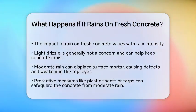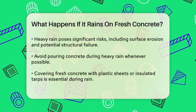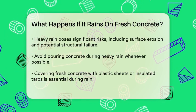However, if the rain is moderate, things start to get a bit tricky. Moderate rain can displace the surface mortar of the concrete, leading to surface defects and a weakened top layer. To avoid this, you can use protective measures like covering the concrete with plastic sheets or tarps. These covers are easy to use and can make a big difference.